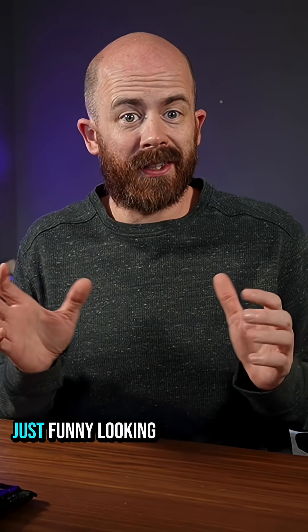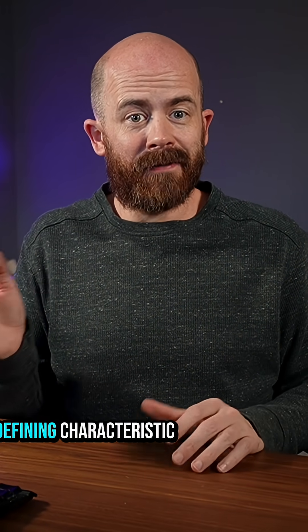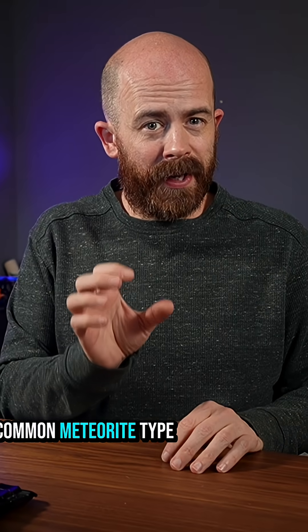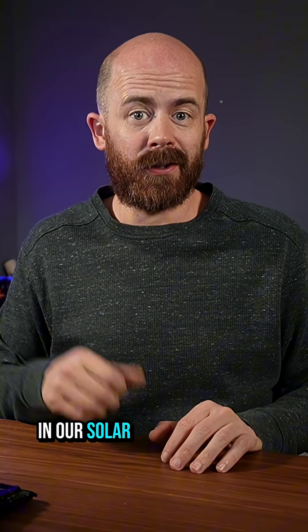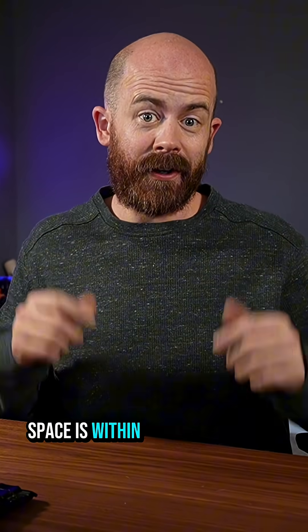In short, chondrules are not just funny-looking rock spheres. They're the defining characteristic of the most common meteorite type that makes it to Earth, and they reveal a lot about the formation of bodies in our solar system. If you want to learn more about space rocks, make sure to give me a follow. Space is within your reach.